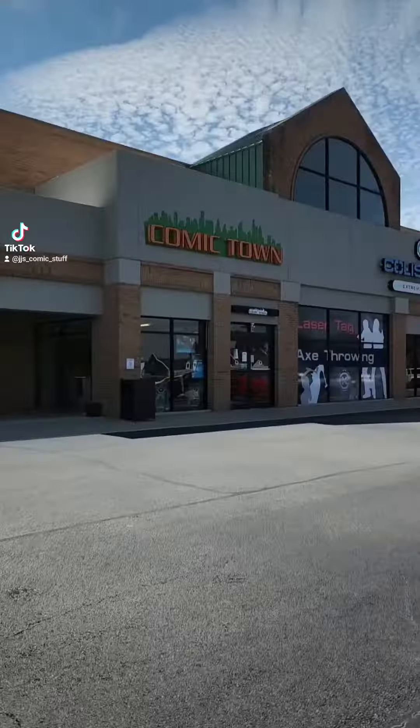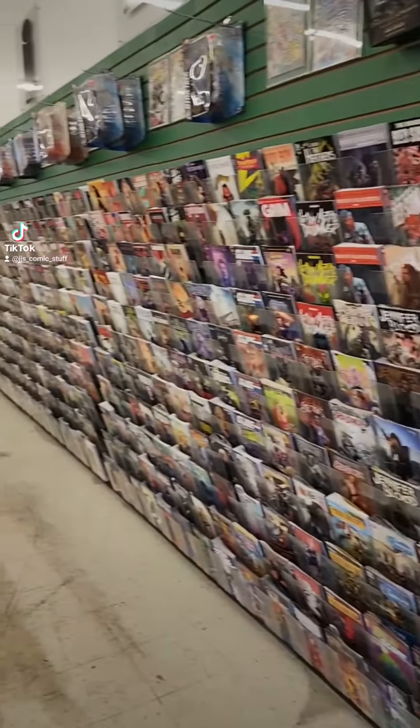Here's the giant comic book wall that so many of you have told me that you're jealous of. I'm so sorry.